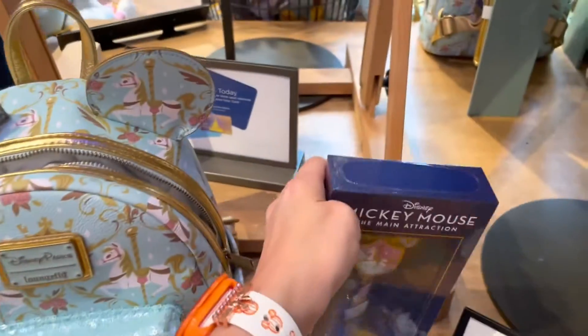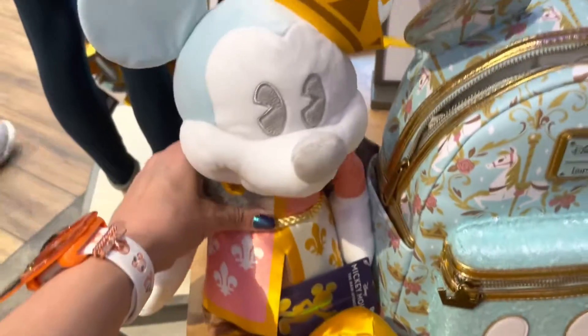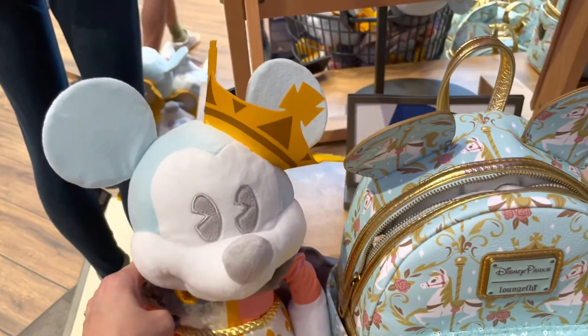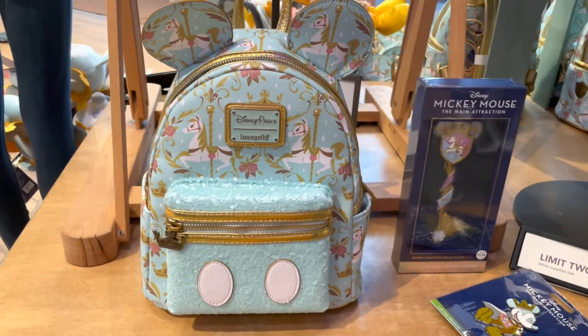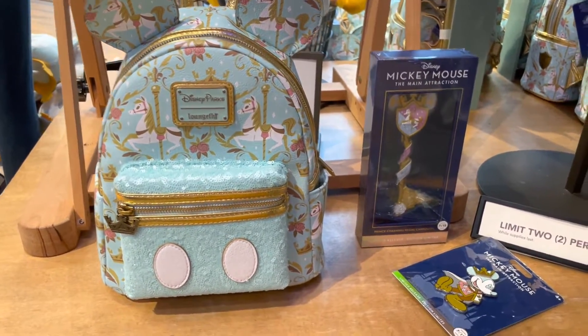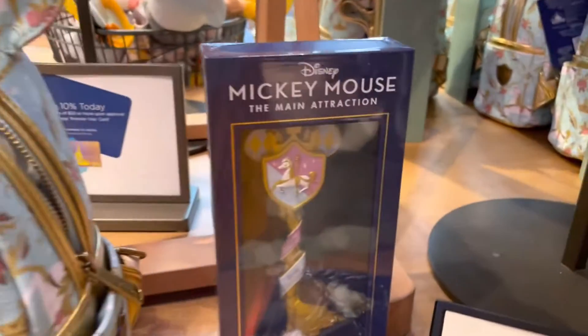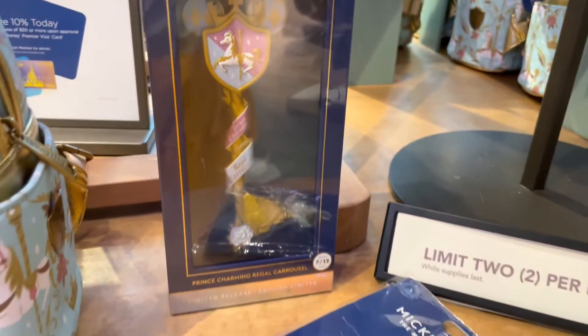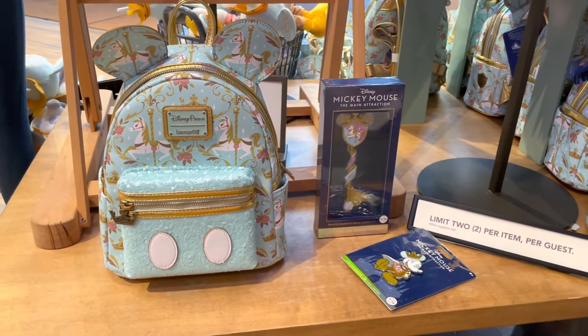Alright, so one more time: we have Mickey, who's taking a little nap there — he's a cutie pie with his crown — and then you have the Loungefly bag in all of its pastel perfection, the cute little pin, and that amazing key. Thank you guys so much for watching. I hope you found something you love, and happy shopping!